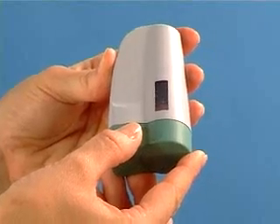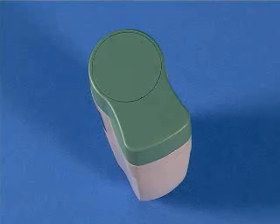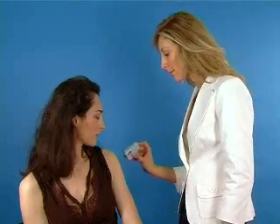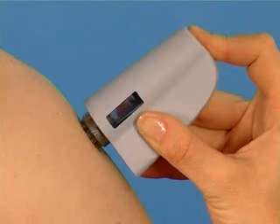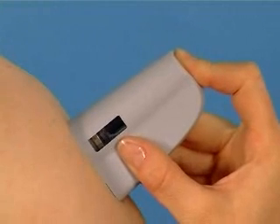A practical and comfortable solution. To perform an injection, just pick up the device and open the cap, and the device is ready to use. Place the device on the injection site and press on the skin surface until the device starts automatically.